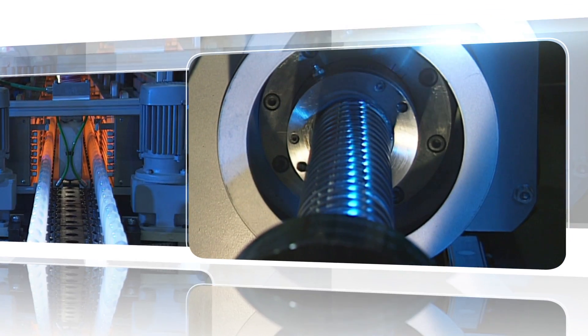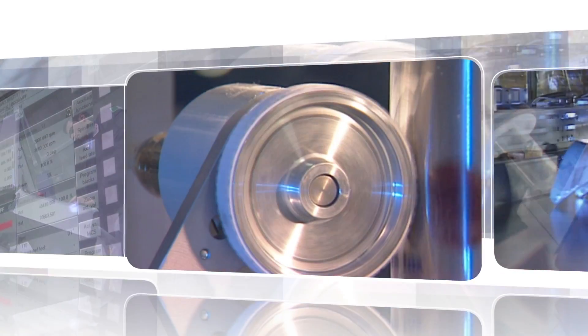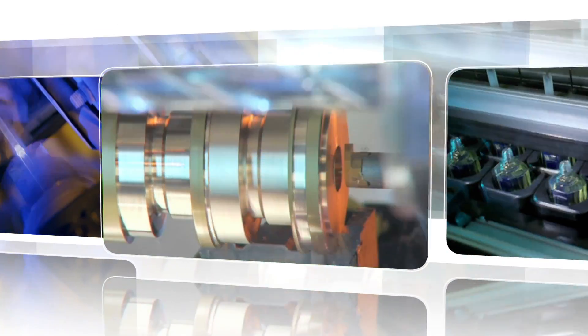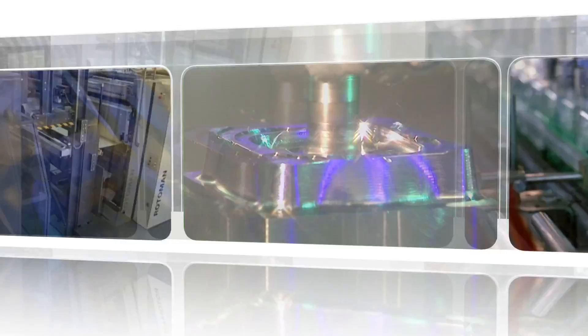Manufacturing continues to become more automated, requiring greater flexibility and demanding higher performance with increased efficiency. The key to advancing this progression is to network your systems and devices together across a common medium.